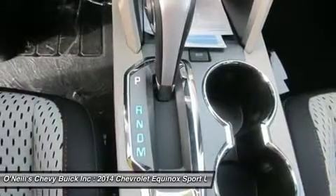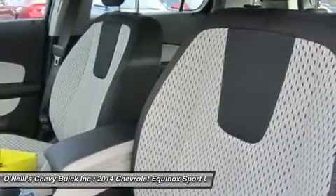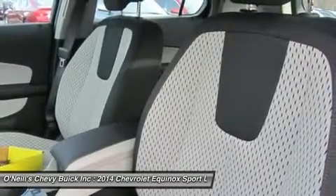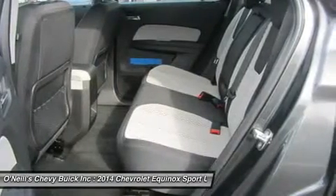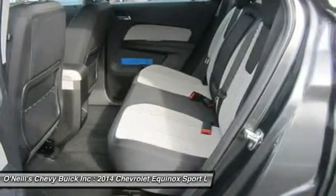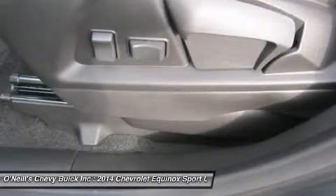The four-cylinder model can tow a maximum of 1,500 pounds while the V6 can pull 3,500 pounds. If you want a small but not too small SUV with plenty of passenger space, a comfortable ride, and good fuel economy, consider the 2014 Chevy Equinox.